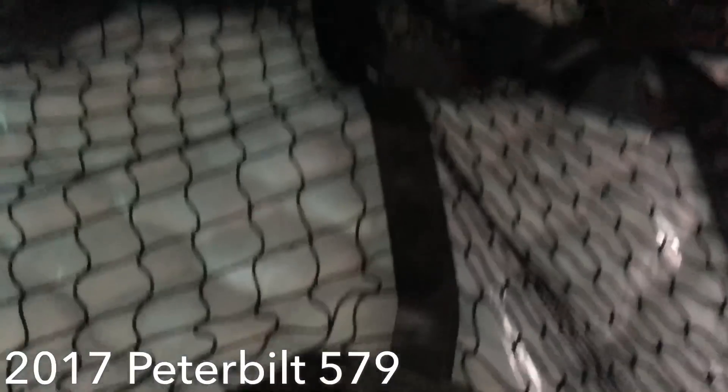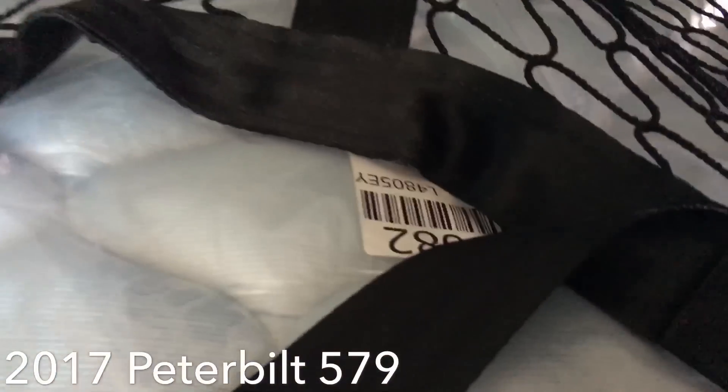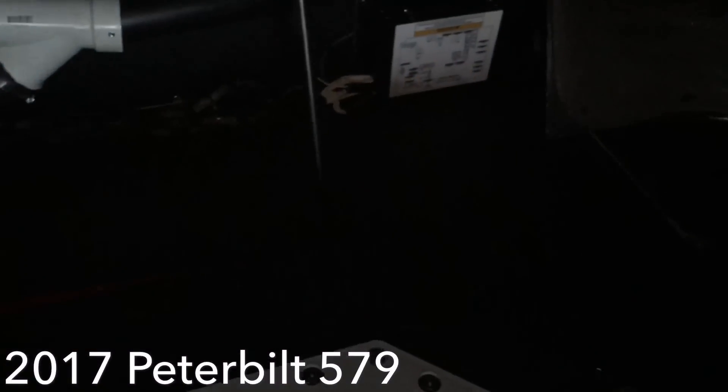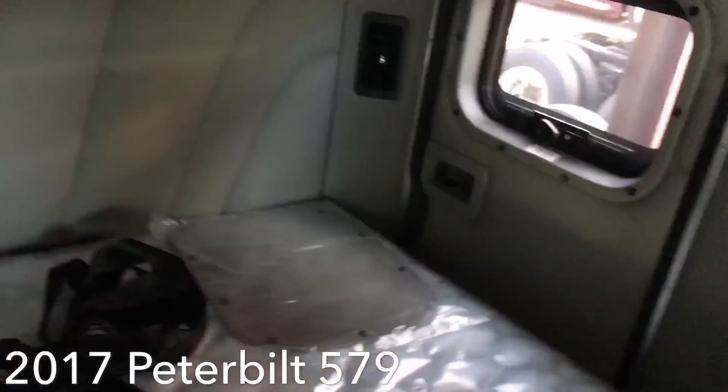Let's take a look under the bunk — this part lifts up. There we go — the bunk lifts up and here's what you have underneath: lots of storage space. Plenty of storage space, because that's going to be the only place you can put stuff in here. The rest of this truck is just bite-size.